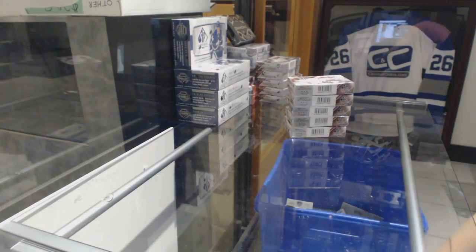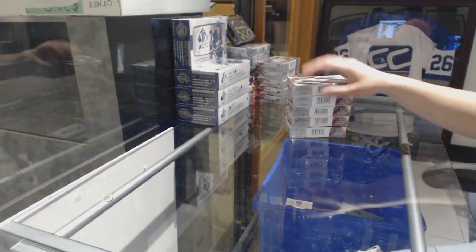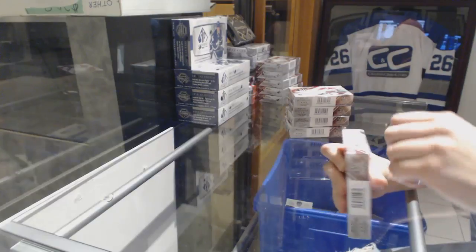Starting off seeing group rig 8352, we've got the 5-box hat case of 15-16 SP Game Used. Best of luck guys, here we go!